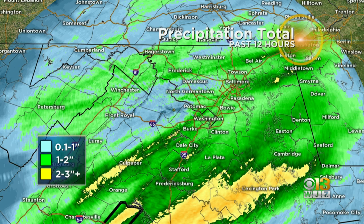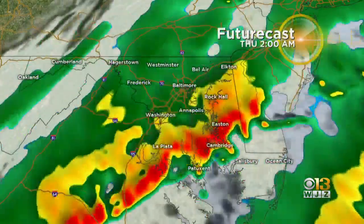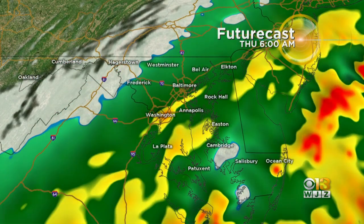And as a result, we do have a flood warning for portions of Calvert and St. Mary's counties. This is until 3:45 a.m. An additional 1 to 3 inches of rain will be possible.